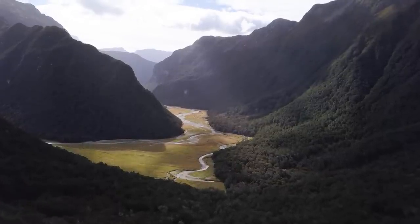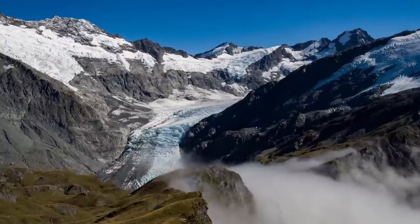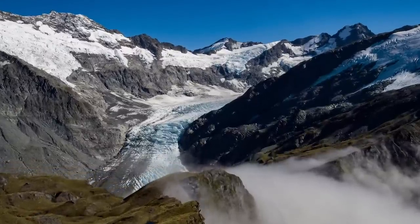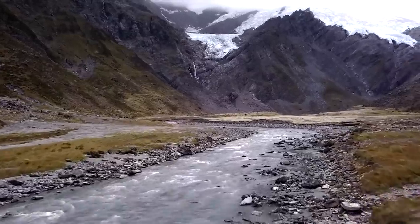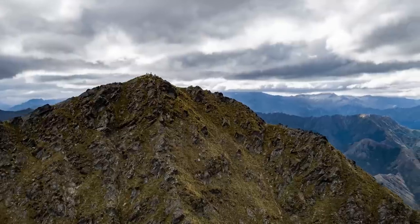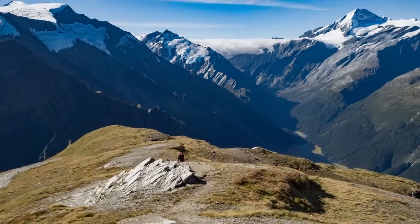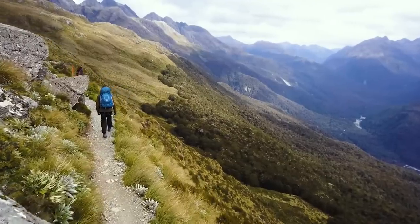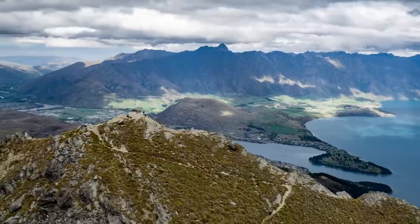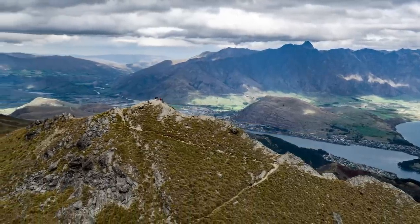The Southern Lakes area has been sculpted over time by colossal glaciers to form some of the most remarkable terrain in Aotearoa. The remaining landscape holds some of the most beautiful and challenging tramping routes in New Zealand. One of the most accessible tracks requires a demanding 1400 meter climb that takes you high above Queenstown for a truly breathtaking panoramic view.